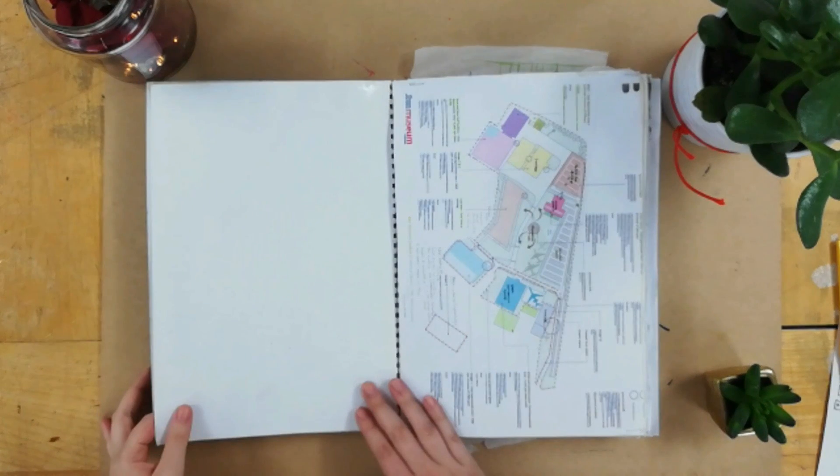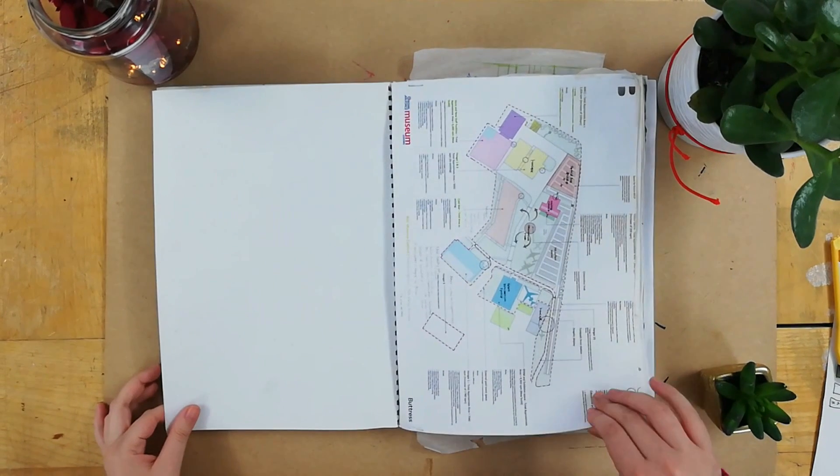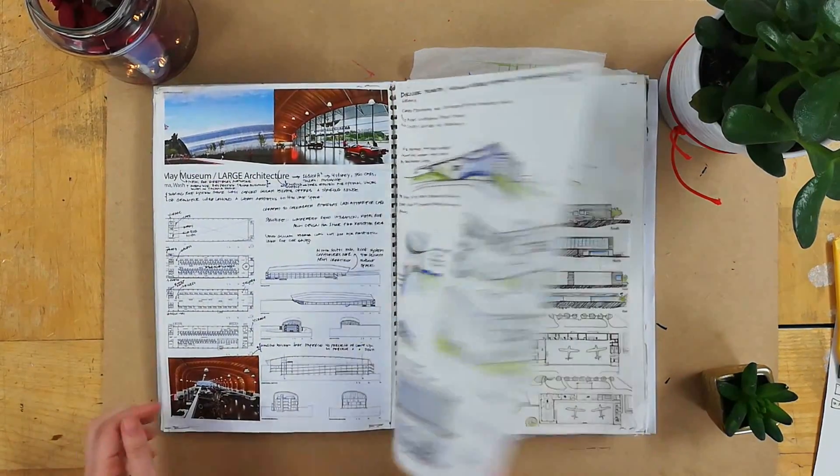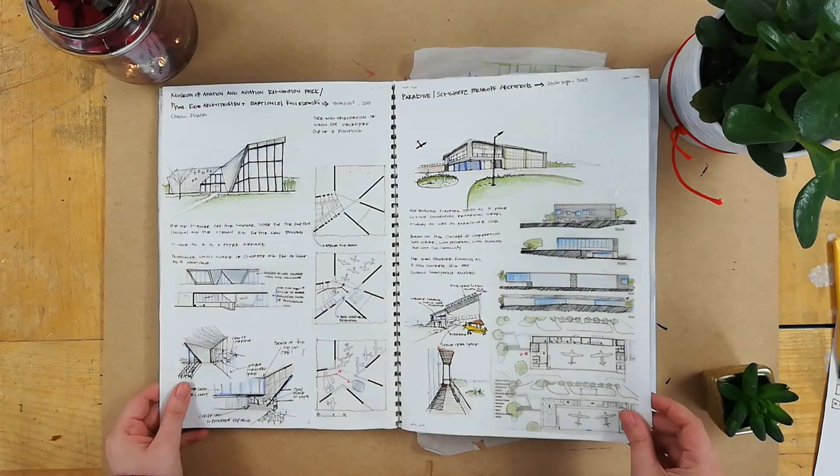This sketchbook is my second year, first semester project, which was to design a hangar slash workshop for planes. I first started with a brief reading and really understanding it because I had no clue how I would design this hangar. Then I did some precedents — a combination of printed and sketched out ones — to really understand them.